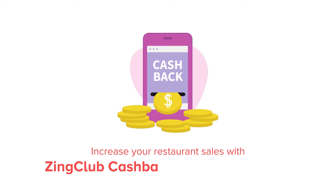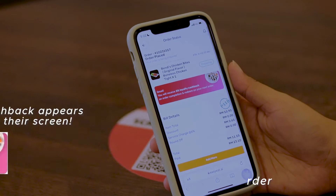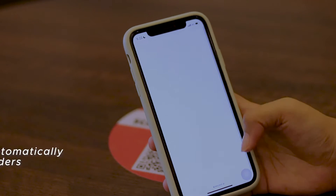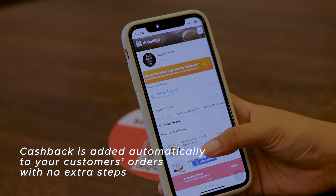Increase your restaurant sales with Zinc Club Cashback Loyalty Program. When a customer makes an order, Zinc Club Cashback appears at the top of your screen. Cashback is added automatically to your customer's order with no extra steps.